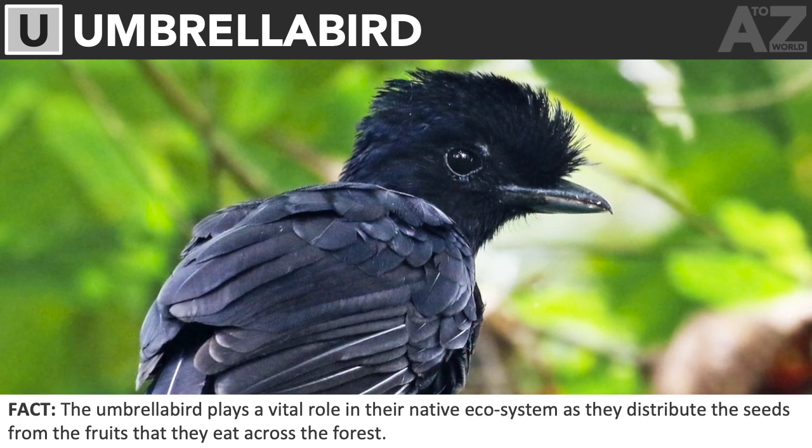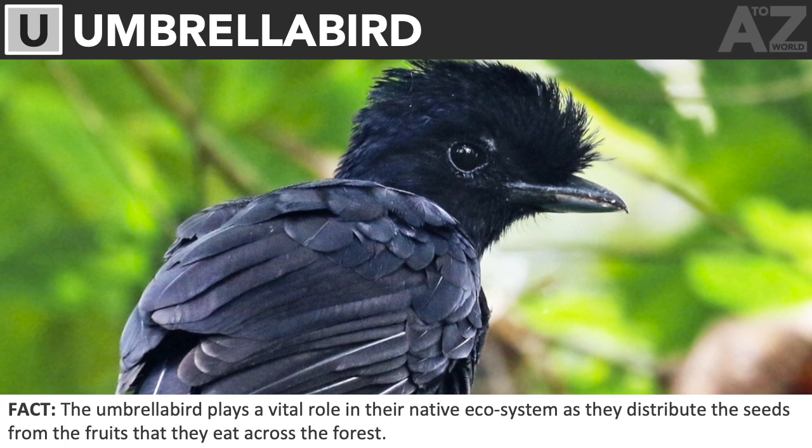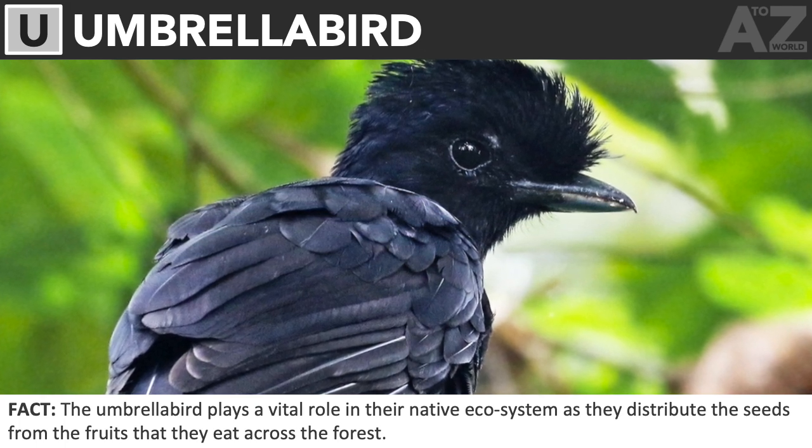Umbrella bird. The umbrella bird plays a vital role in their native ecosystem as they distribute the seeds from the fruits that they eat across the forest.